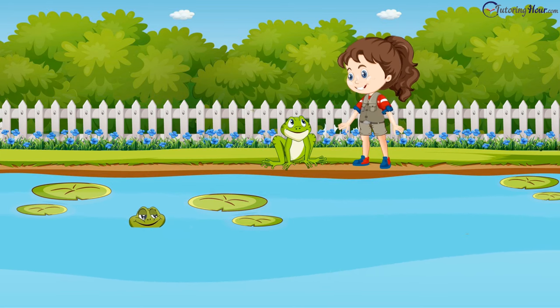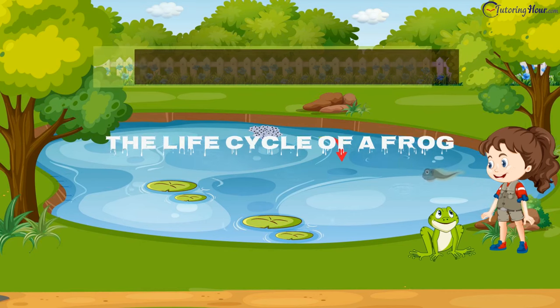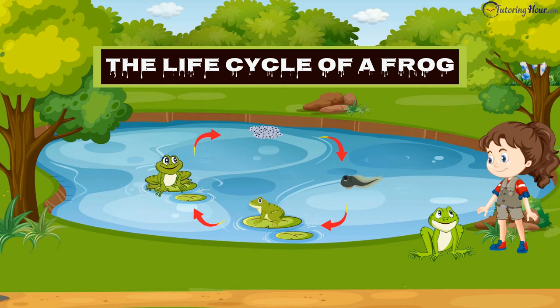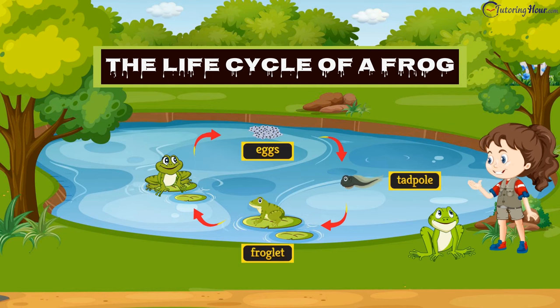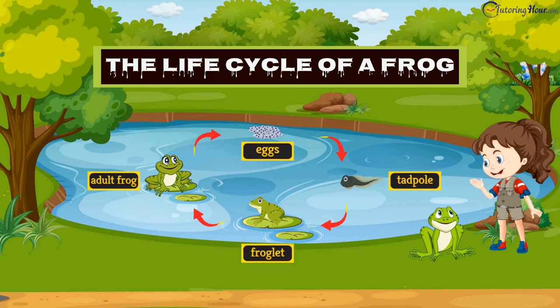Now I get it! So, Anna, what have you learned today? About the four stages in the life cycle of a frog. What might they be? The egg, the tadpole, the froglet, and the adult frog. Wonderful, Anna! Thank you so much, Mr. Croak-Salot — I need to get back home. Bye-bye, Mr. Croak-Salot. Bye-bye, Anna!